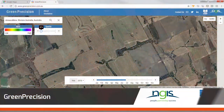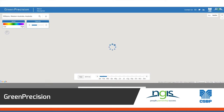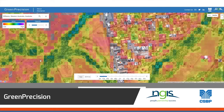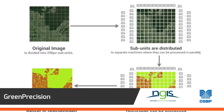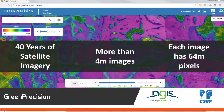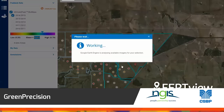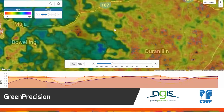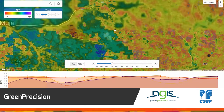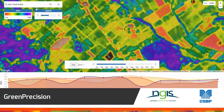Green Precision is a free and open website. It uses real-time satellite images to analyse vegetation across the world. High-performance cloud computing with 40 years of archived imagery combines to track variability. Green Precision provides crop productivity intelligence for any location, allowing producers to reduce inputs and optimise production locally, as well as providing intelligence on competitor economies.